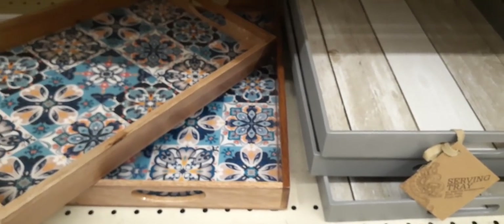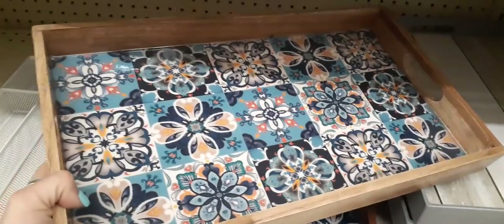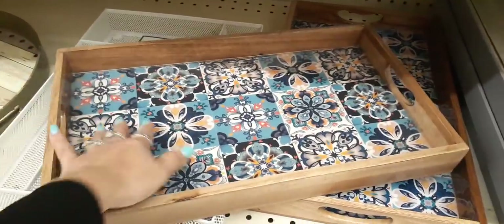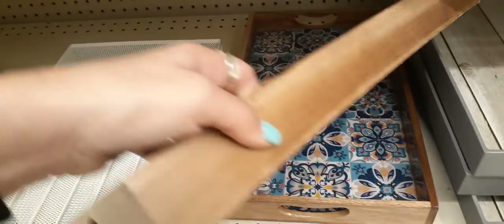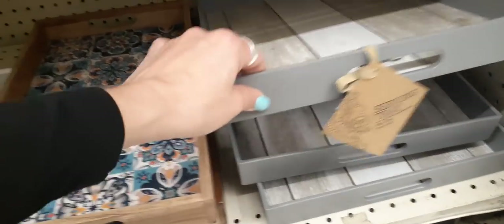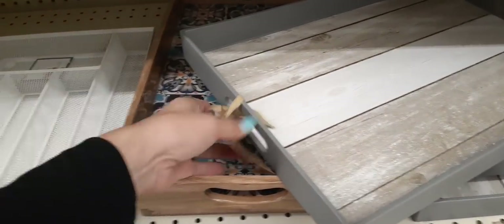Down here we do have these really cute serving trays for $10.00. Look how cute — it looks like it's tile, but it isn't. It's a semi-gloss. Actually this one is $15.00, but it says $10.00 on the bottom. And this serving tray is really nice as well.